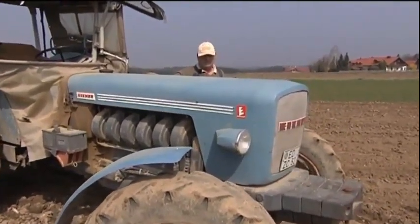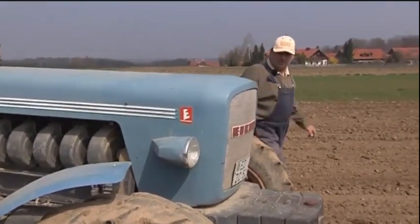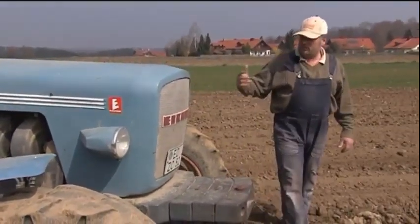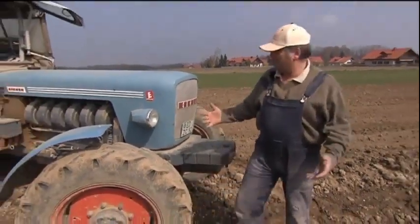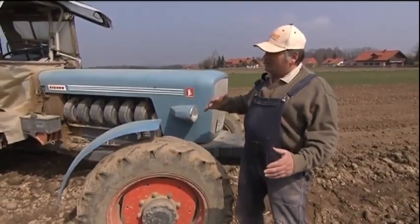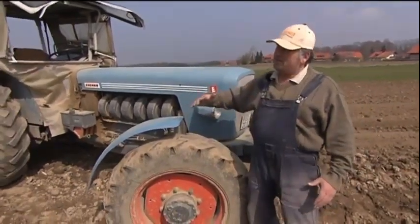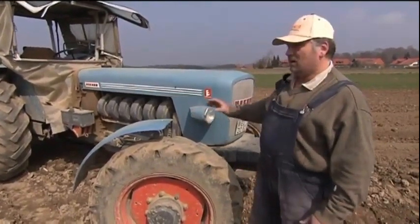The 6-Zylinder Eichermotor has a lot of power. There are now 7500 Stunden, he runs well, he runs through — when I get a bit from the gas and step back in, he runs through. He has a lot of power.